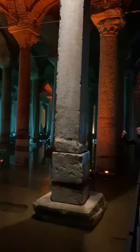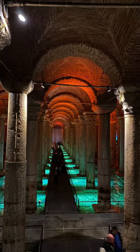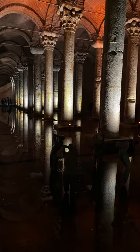Today it is kept with little water for public access inside the space. The Basilica Cistern provides one of the most breathtaking ambiences.